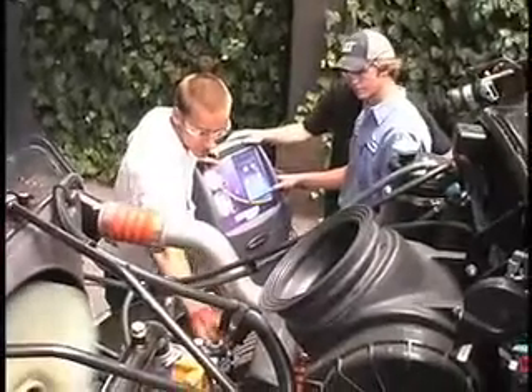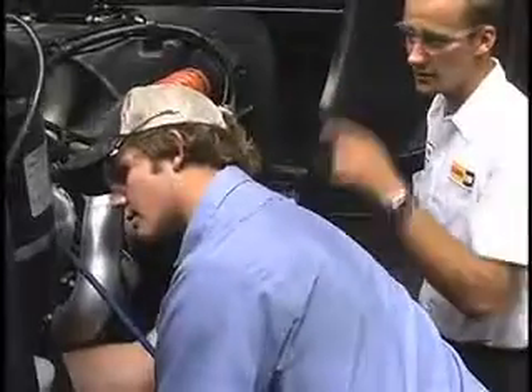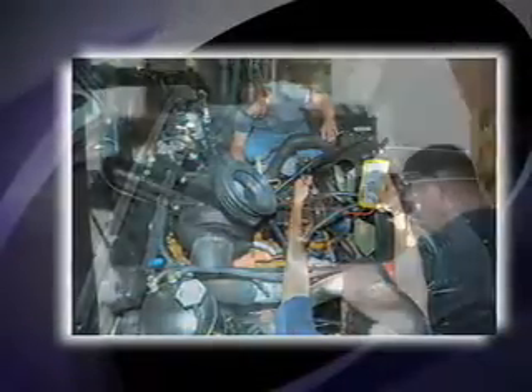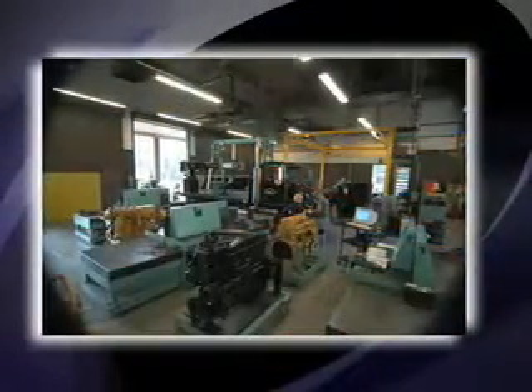The classes that I teach in the Diesel Technology program deal with on-highway trucks and we cover everything from the front of the vehicle to the back. So we cover engines, transmissions, differentials, alignment, suspension, air conditioning, electrical, and fuel systems — basically everything.